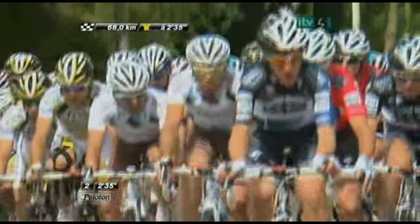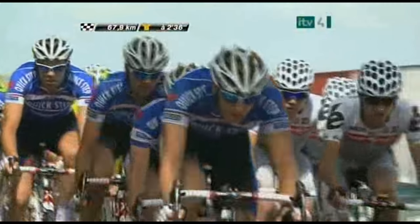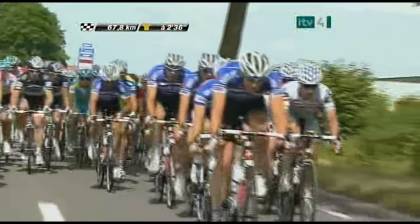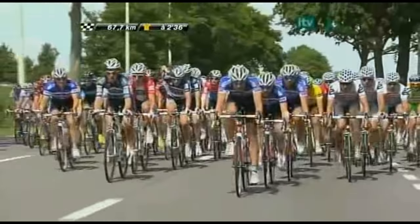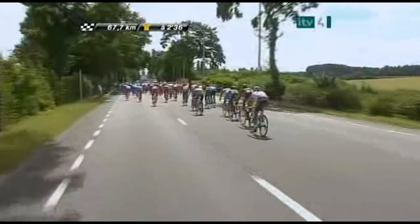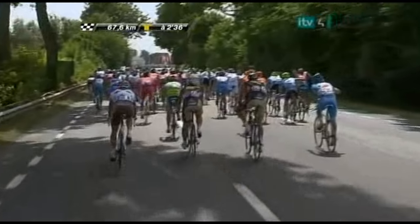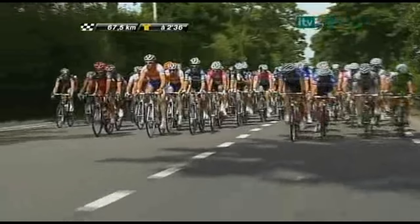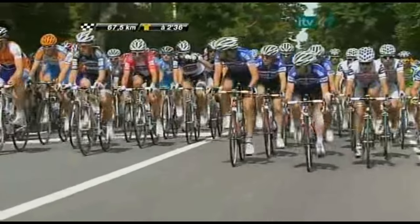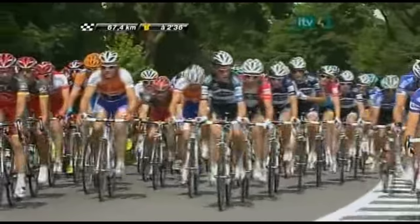The riders from Saxo Bank are looking after the interests of Frank and Andy Schleck — both brothers were involved in nasty crashes yesterday. Nikki Sørensen and Chris Sørensen are riding at the front of the main field for Saxo Bank, with Stuart O'Grady right in the middle looking solid. O'Grady dropped off yesterday but only after doing a lot of pacemaking. This is very much a team sport: the glory goes to individuals like Cavendish or Contador, but you cannot get to that point of winning without a strong team alongside you.